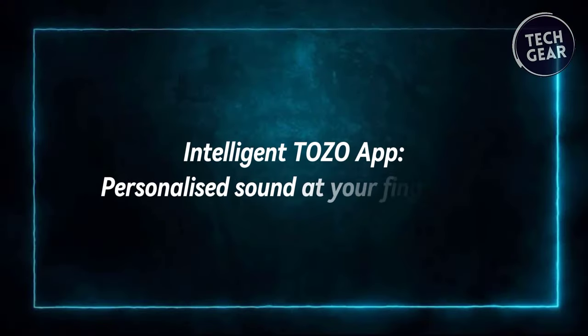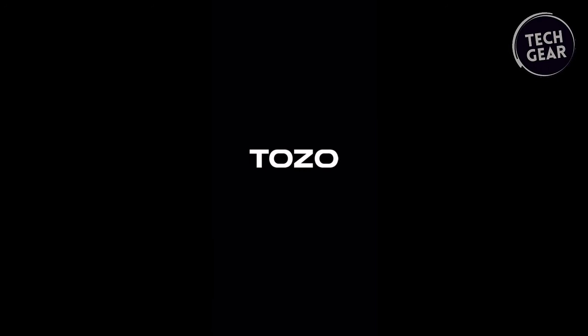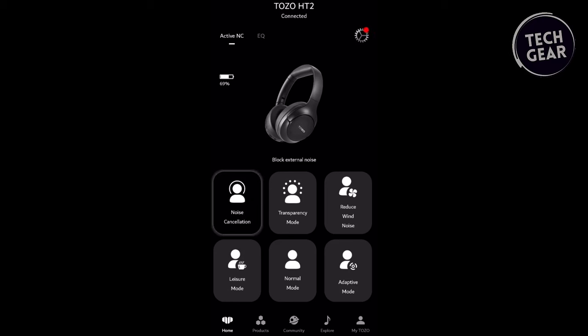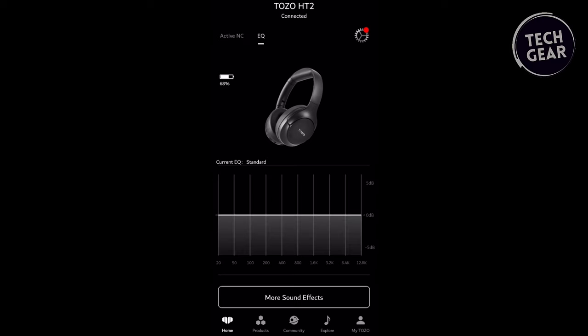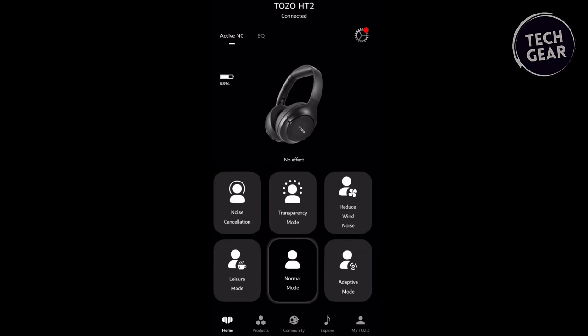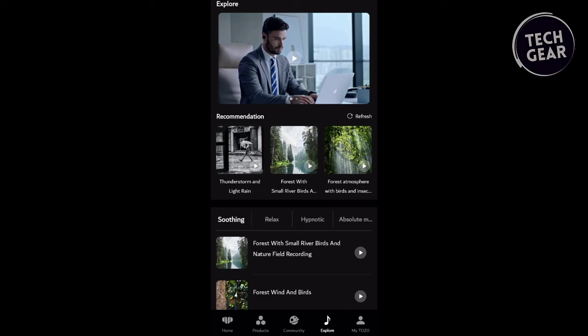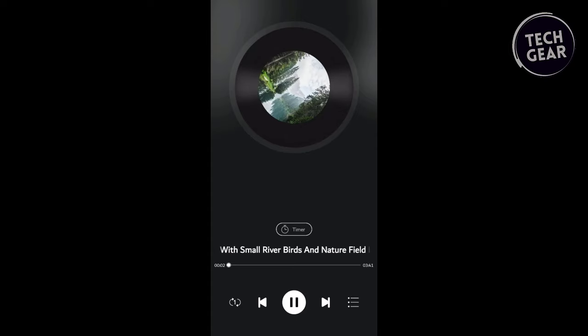To further enhance your listening experience, the Tozo HD2 is compatible with the Intelligent Tozo app. This user-friendly app offers a variety of EQ presets, allowing you to customize the sound to your personal preferences. Whether you're a bass enthusiast, a lover of crisp highs, or somewhere in between, the Tozo app lets you tailor the sound profile to suit your tastes. With the app's convenience, you can easily switch between different EQ presets and enjoy your favorite music in a whole new light.